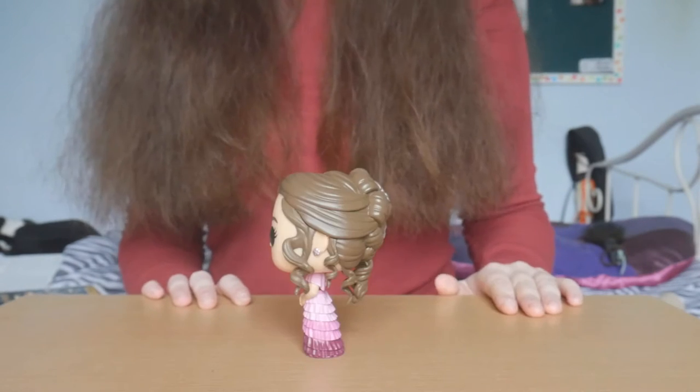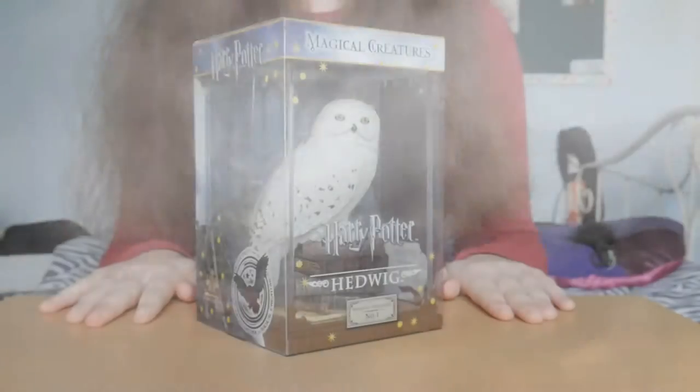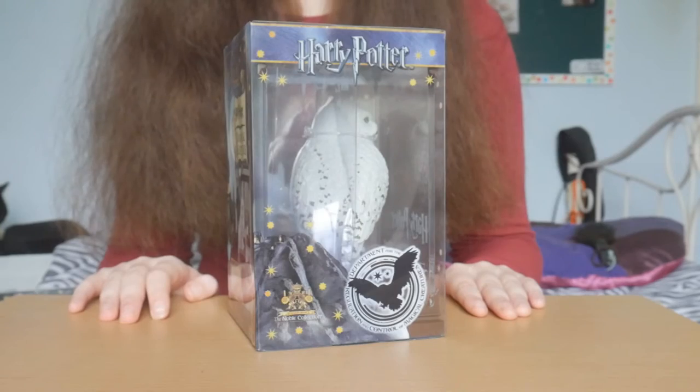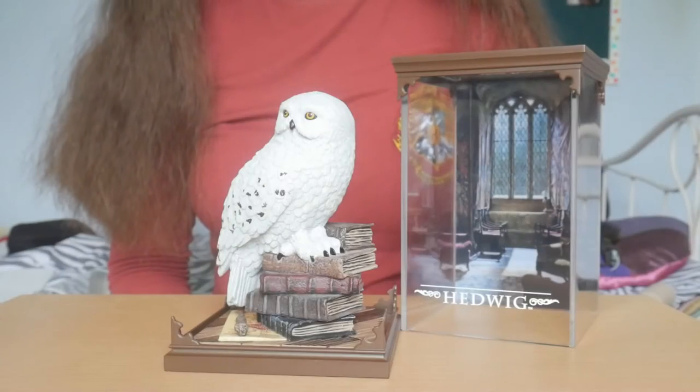Now let's move on to my Harry Potter Magical Creatures from Noble Collection. This is Hedwig. Each figurine can be removed from its base, and it also comes with a display case.